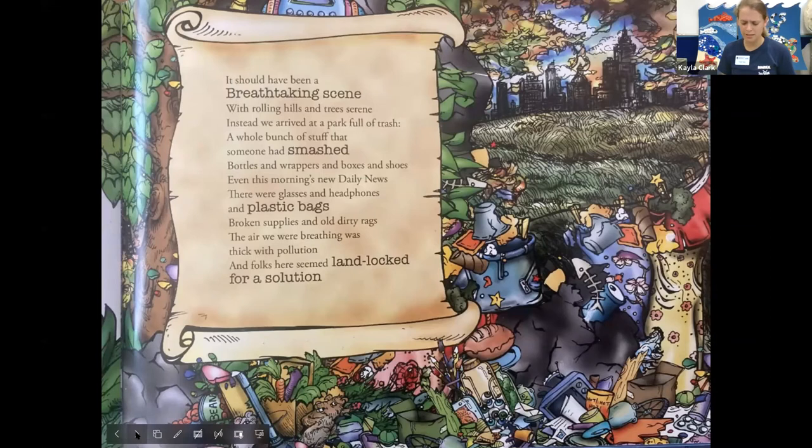It's pretty silly to see an octopus up in a tree — I don't think octopuses can do that in real life, but it is fun to imagine them going on an adventure. We took the path that winded below, looking at all the live things that can grow. Ferns and flowers and bushes and leaves — everything started from tiny plant seeds. We sang with the love birds as we meandered, till we suddenly stumbled on something substandard. It should have been a breathtaking scene with rolling hills and trees serene. Instead we arrived in a park full of trash — a whole bunch of stuff that someone had smashed.